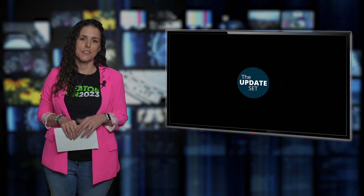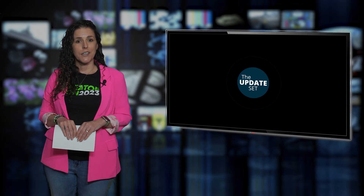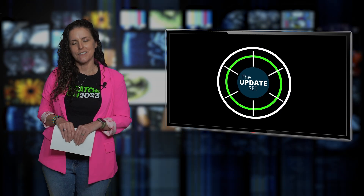Well, that's it for this edition of the Update Set. I'm Kristi Merriam, reminding you to commit early, commit often, and never merge conflicts alone. Drop a comment, tag me on LinkedIn, or let us know what you'd like to see in the next episode. We'll see you next time.